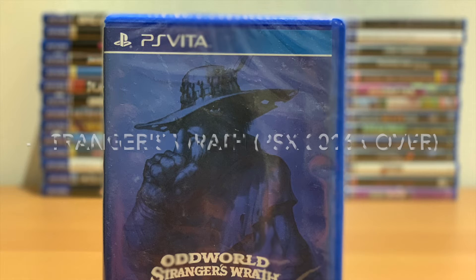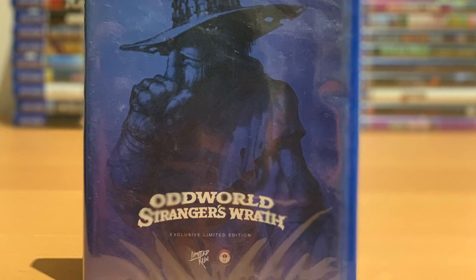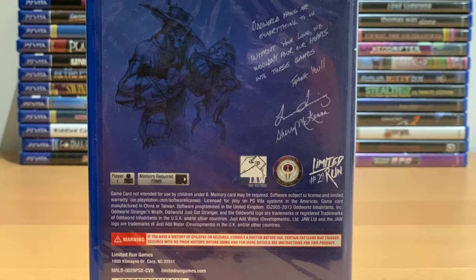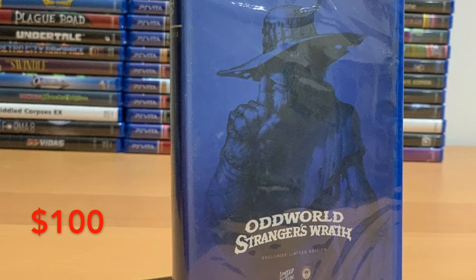Number 6: Stranger's Wrath PSX Cover. This is the first game Limited Run Games had a separate cover for, which was sold at a gaming event. There were only a thousand copies with this exclusive cover, which resulted in it being pretty valuable. It used to sell for more, but now the price is around $100.